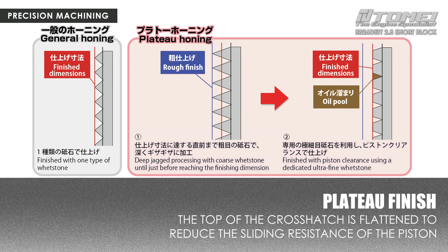Diamond Engineering uses a high-tech finish called plateau honing. As shown in the figure, the finish that removes the apex of the crosshatch greatly reduces aggressiveness to pistons and piston rings, and this allows for quiet and smooth engine rotation.